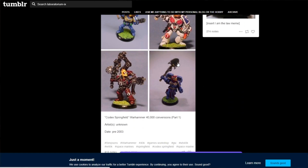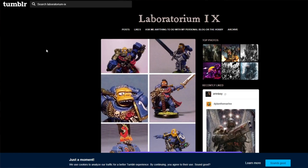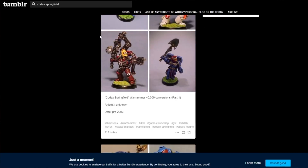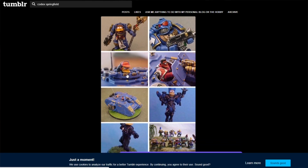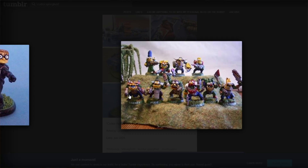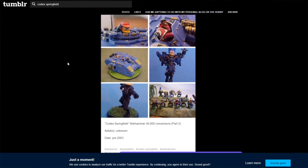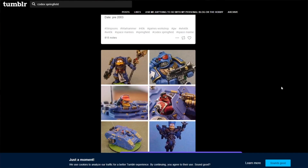It says part one as well, which suggests there's a part two. Going up into the search bar, just type in Codex Springfield and there's part two. There's Barney, Otto, and one of the Itchy and Scratchy bots. I really like Otto — one of the nerds in the Land Raider as well. That Otto is really well sculpted. I like how Barney's sort of mid-belch.